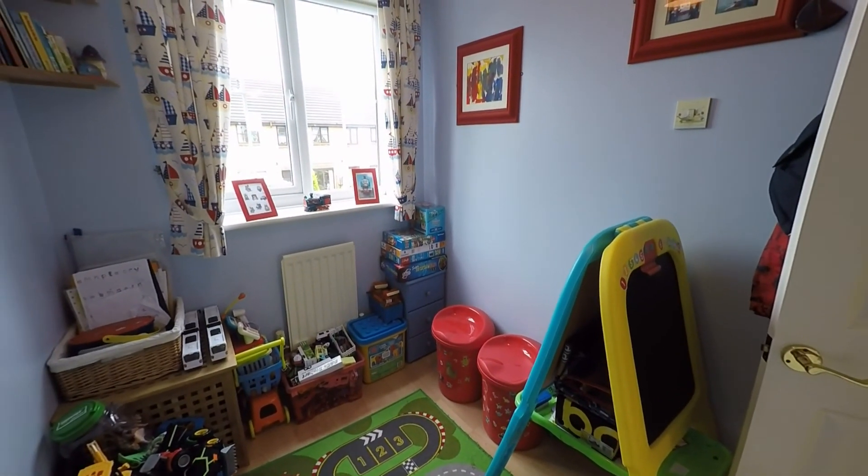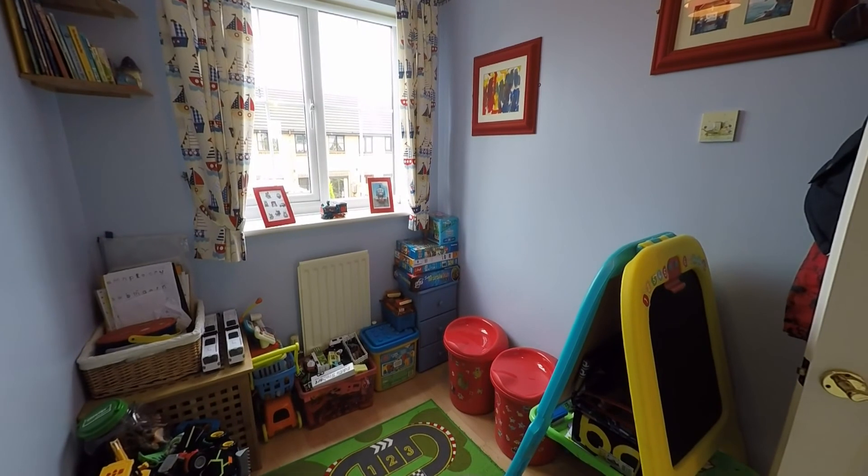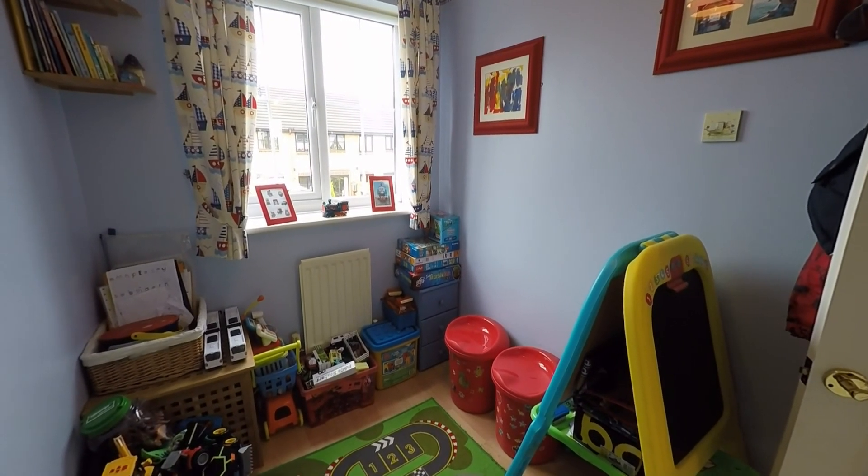This concludes our Pinkmove video tour. If you're interested in viewing this property, please contact a member of the Pinkmove team today to book an appointment.